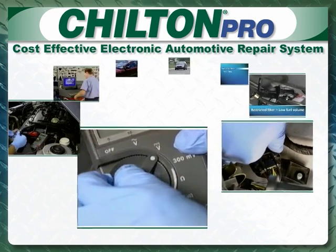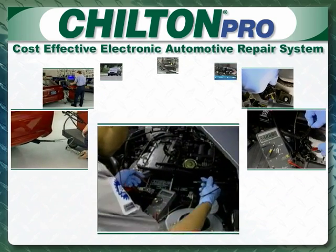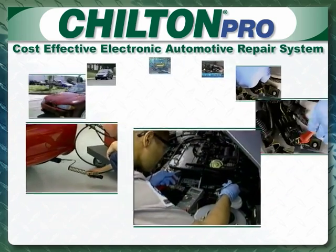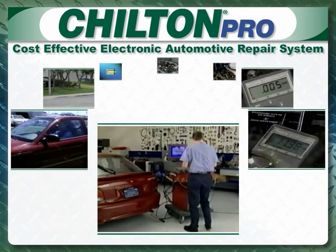Chilton Pro provides technicians with the information tools necessary to make sure needed maintenance is not overlooked and customers are kept safe on the road. Let's see how Chilton Pro helps you perform your job best.